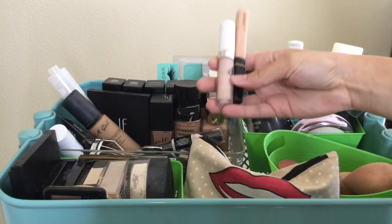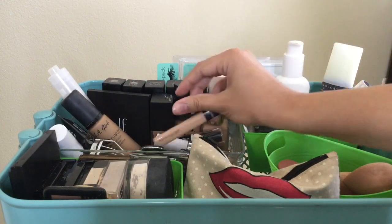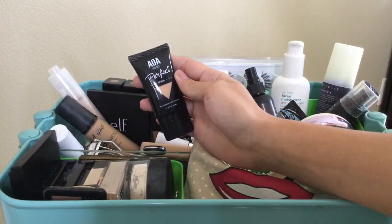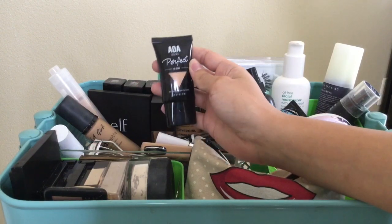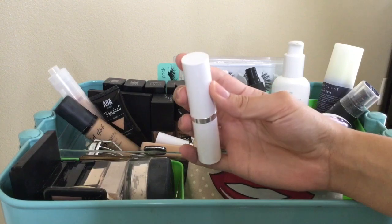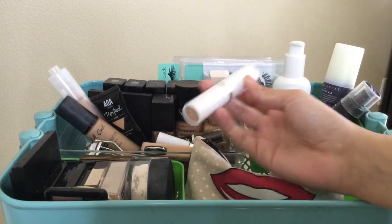I have a CoverGirl foundation and another ELF foundation, and all of my concealers here — ColourPop and Maybelline. I also have two foundations you can't see: a Too Faced foundation and the IT Cosmetics foundation. I have a BB cream that's pretty good but unfortunately too light for me, and a ColourPop stick foundation but I got the wrong shade so I haven't really been using it.